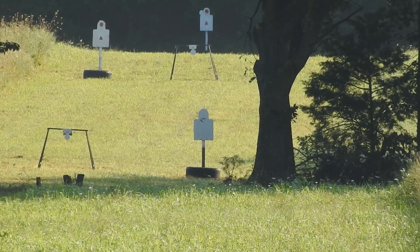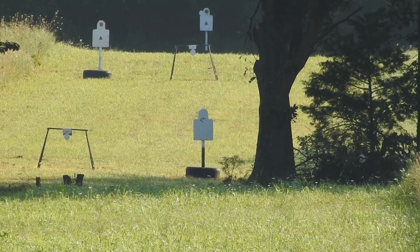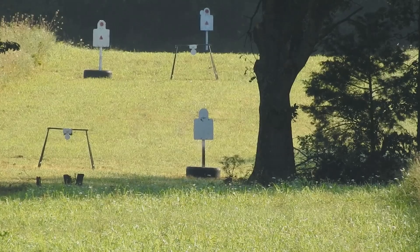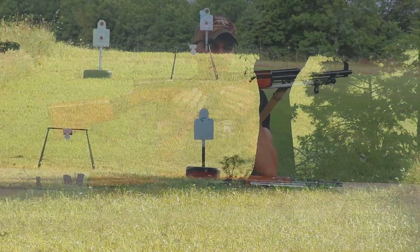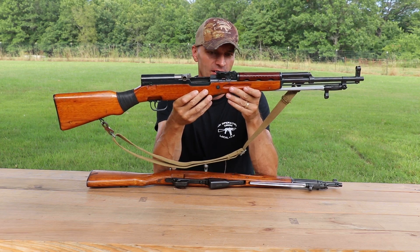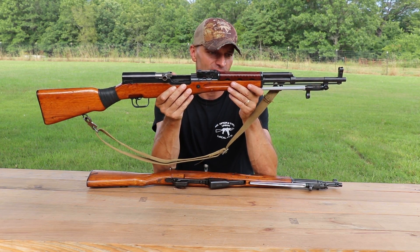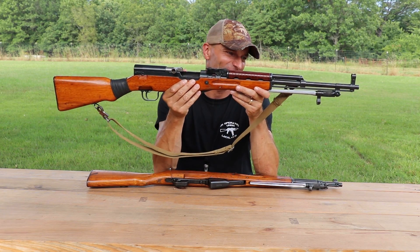If you want to squeeze out that 7.62x39 and have some fun with a trainer rifle on iron sights, this will absolutely deliver — it will test and push you. You can definitely make hits at 500 yards, and if you work harder, probably 600. Squeeze it out — why not?